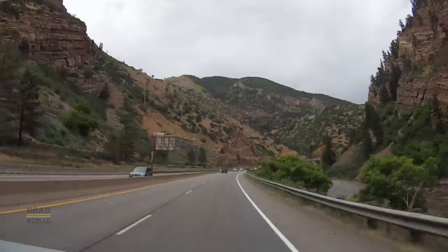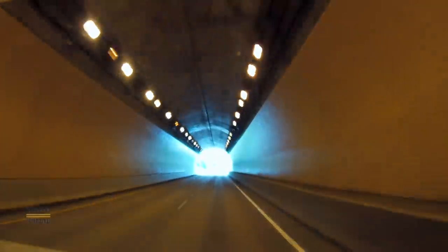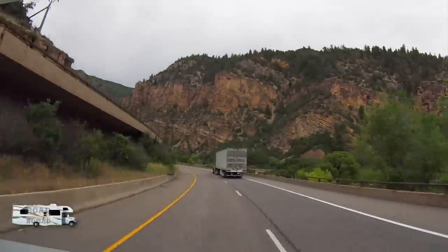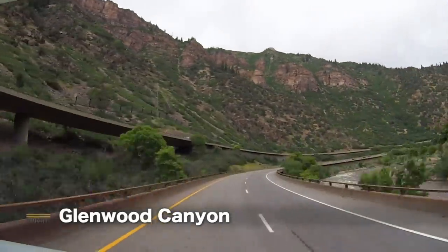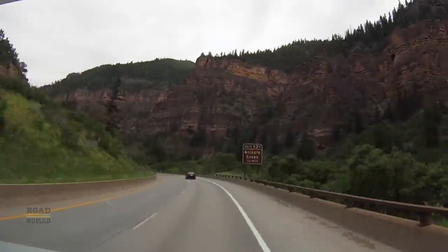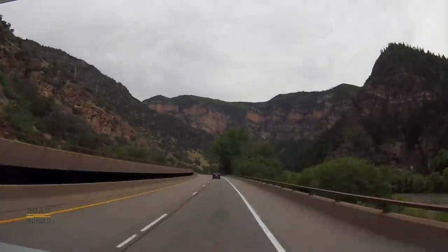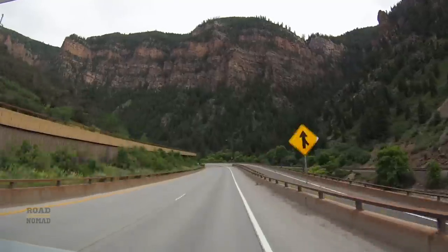We'll continue heading east, with the Colorado River to our right. We start going into the Glenwood Canyon region. Isn't this a magnificently beautiful area? It is considered an engineering marvel of the United States Interstate Highway System. I mean, they had some help from the Colorado River, which carved the canyon, but it still is truly amazing. Isn't this kind of hypnotizing?